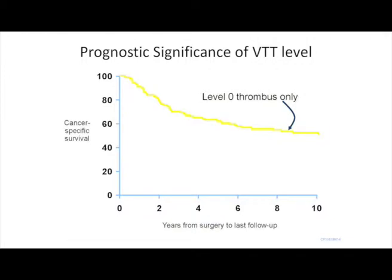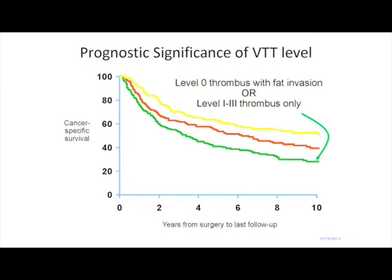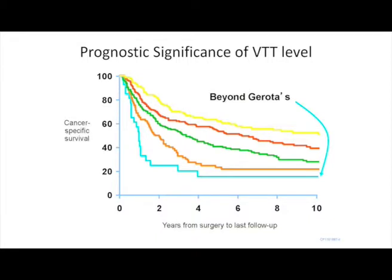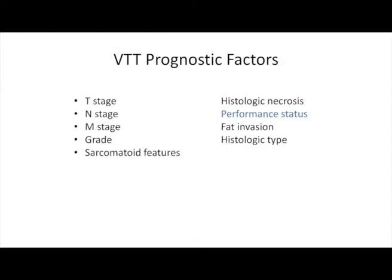Data from Brad Leibovich showed that height of thrombus and perinephric fat invasion were associated with outcomes. A level zero thrombus limited to the renal vein — patients with fat invasion had worse prognosis than venous involvement alone. Fat invasion with level zero thrombus yielded the same outcome as IVC involvement; IVC involvement with fat invasion matched outcomes of level four thrombus. Predictive factors in their series included TNM stage, grade, sarcomatoid features, histologic necrosis, performance status, fat invasion, and histologic subtype.